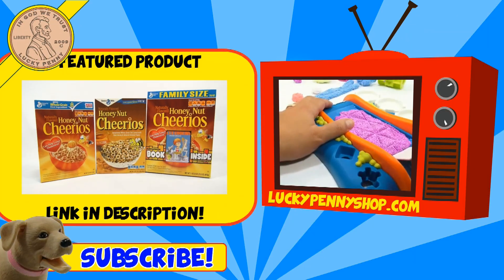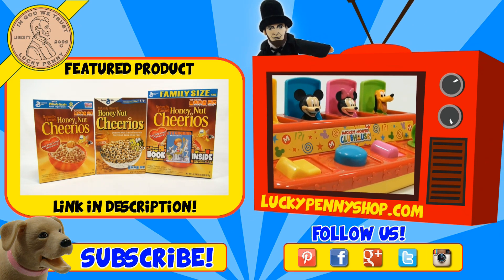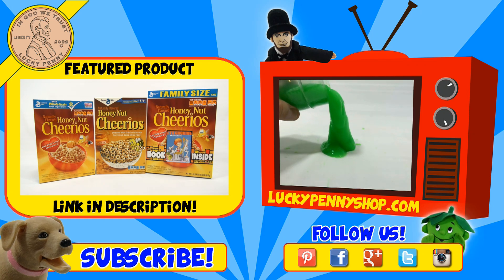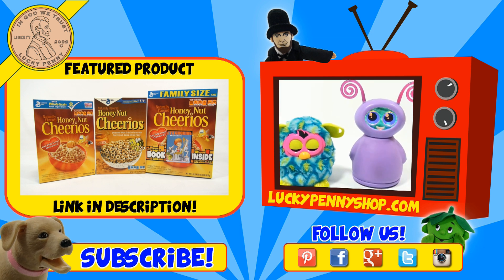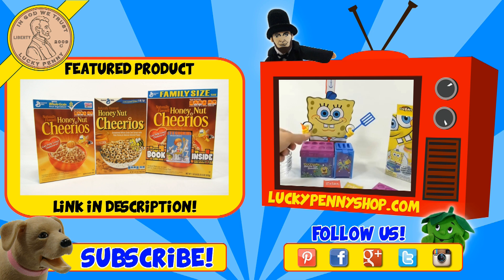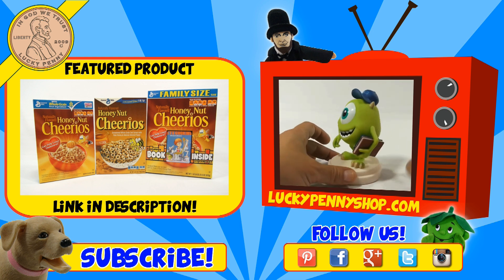If you're looking for the item you just saw in the video, click here. Watch more videos by clicking here. Don't forget to share on social media and give a thumbs up. Make sure they don't forget to subscribe. Please click here to subscribe to Lucky Penny Shop. And always remember, when you see a lucky penny — pick it up. Thanks for watching.